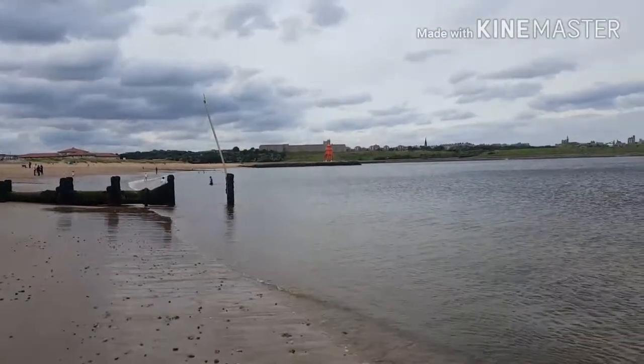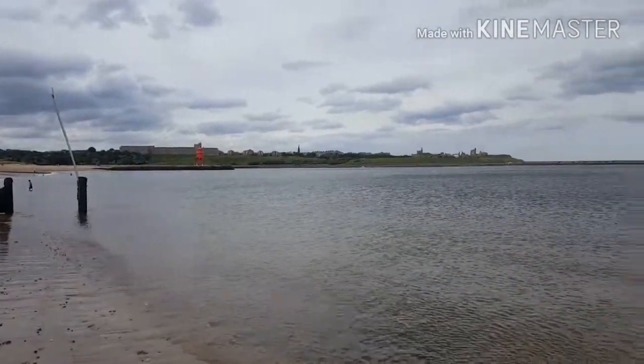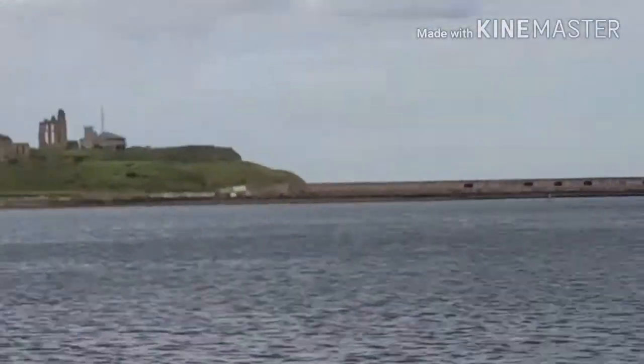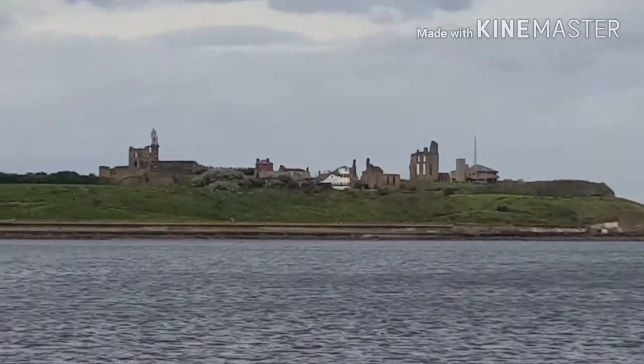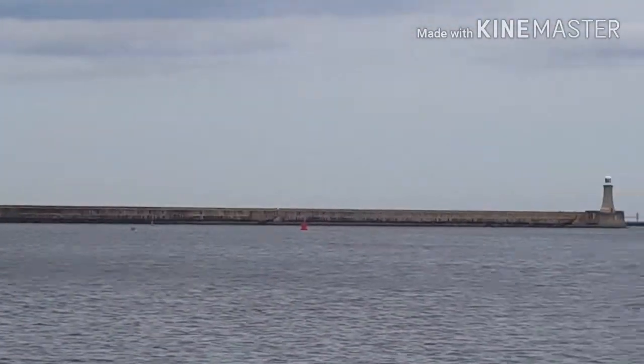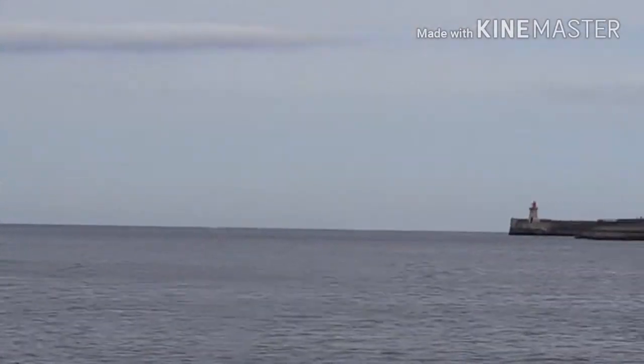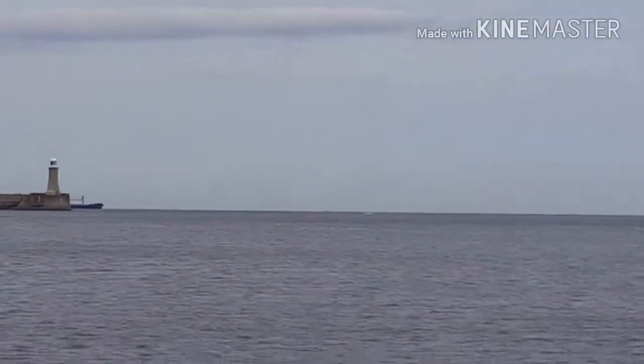There's the old groyne over the other side there, and behind that's Tynemouth. That's Tynemouth Priory — that's the Winard. Tynemouth Old Priory. That's the Piers — North Pier and the South Pier. I tracked the board coming in.